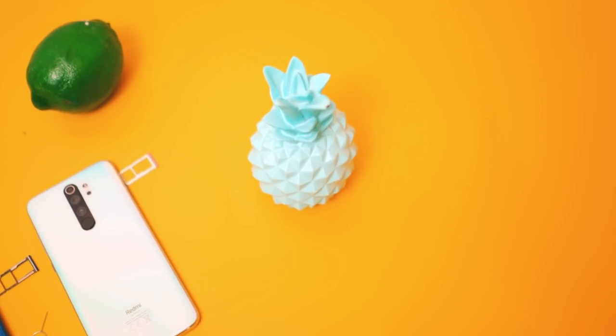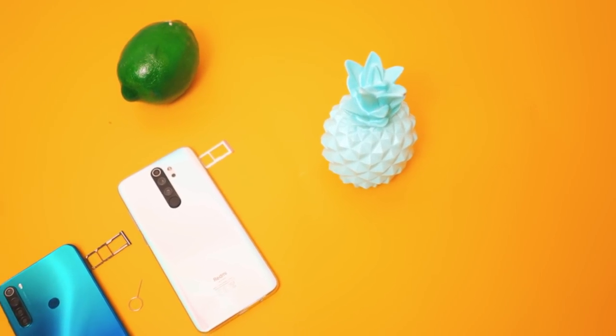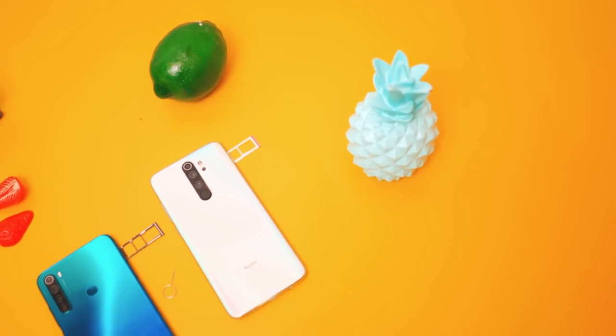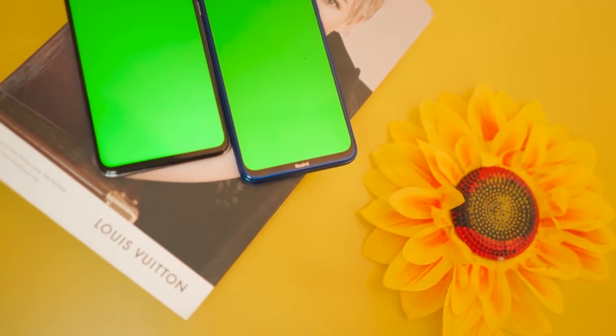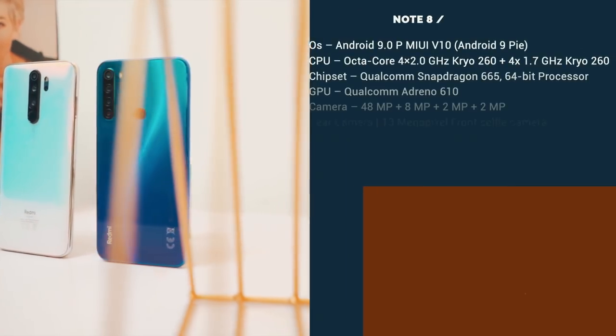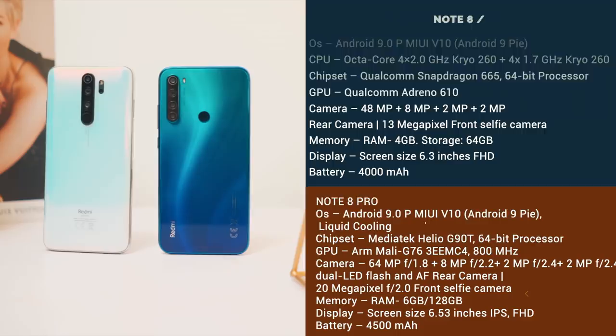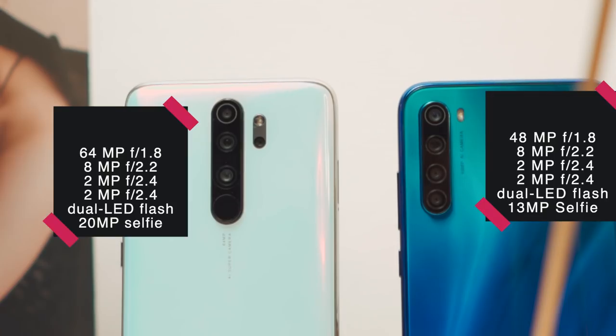There are a lot of differences between these two devices. For example, the Note 8 has a dedicated SD card slot, unlike the hybrid SIM card slot on the Pro version. I also noticed that the Note 8 has a lot more chin than the Note 8 Pro. The biggest difference of all is with the specs — and one obvious spec difference is the camera. Here are the specs.